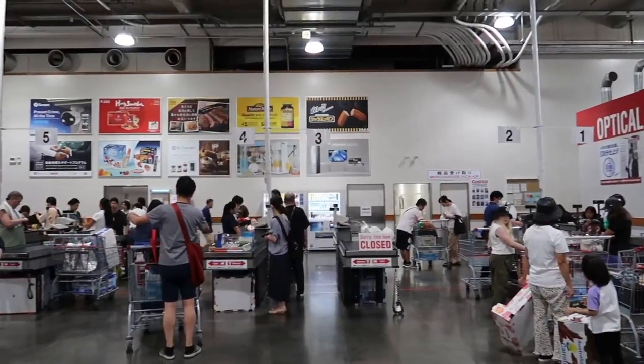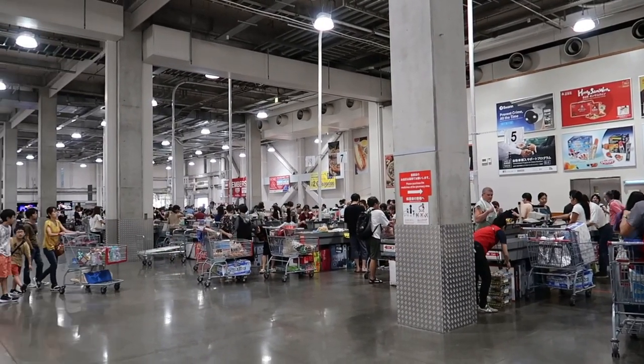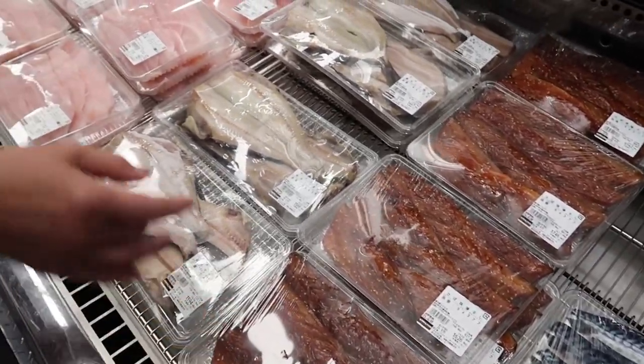So when you walk in, you'll immediately notice that the Costco in Japan is almost identical to what it looks like in America, except there are drastic product differences. For example, the seafood selection is unreal, as expected.